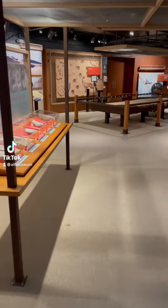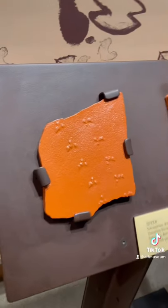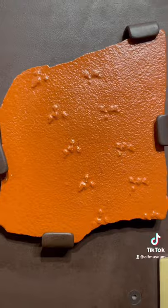Have you ever seen fossilized spider tracks? This is Octopod Ignis Raymondi, and it's a trace fossil — a fossil that shows us evidence of an organism's behavior rather than the animal itself.